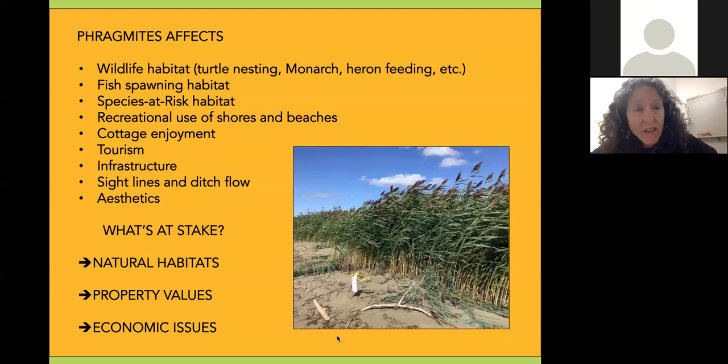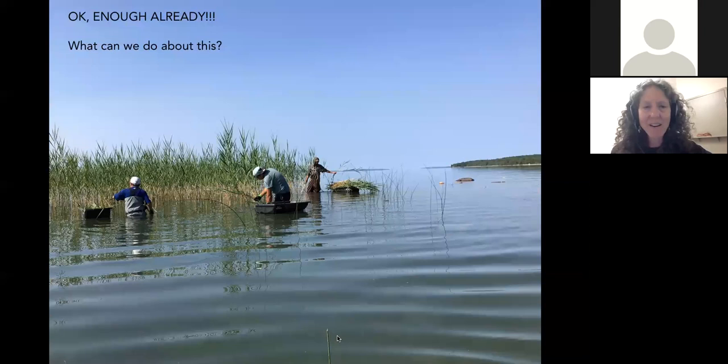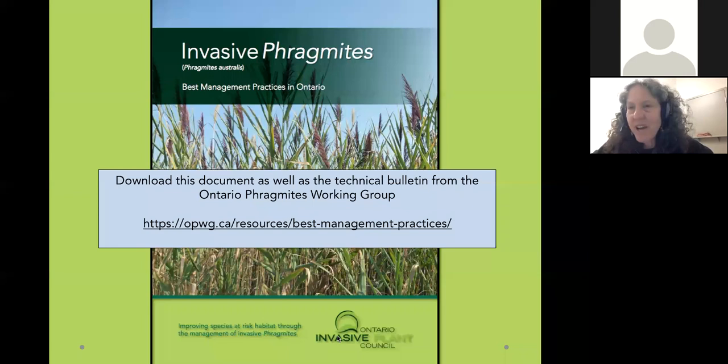It's also an infrastructure problem in sewage lagoons, affects sightlines and ditch flow, can cause flooded farm fields and roads, and dangerous highway sightlines. What's at stake: natural habitats, property values, and economic issues. Fortunately, there is a best management practices document — actually two now — that tells you what to do. You don't have to reinvent the wheel. The newest one is downloadable from the Ontario Phragmites Working Group and the link is on our Facebook page. It covers species at risk habitat and how to tell American from European Phragmites. The older document covers techniques in more detail and is a bit easier to understand.